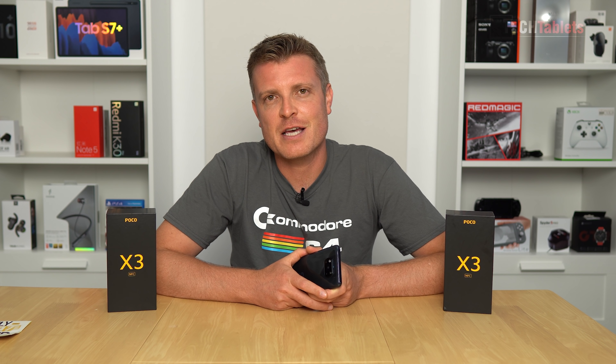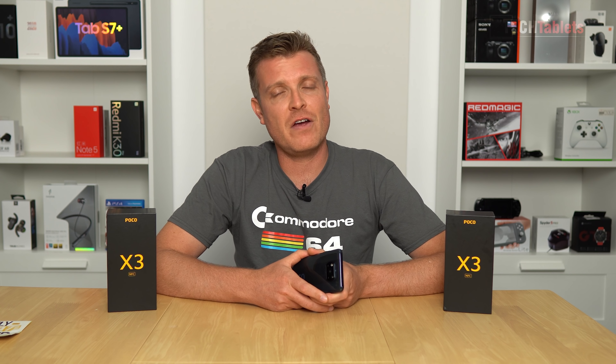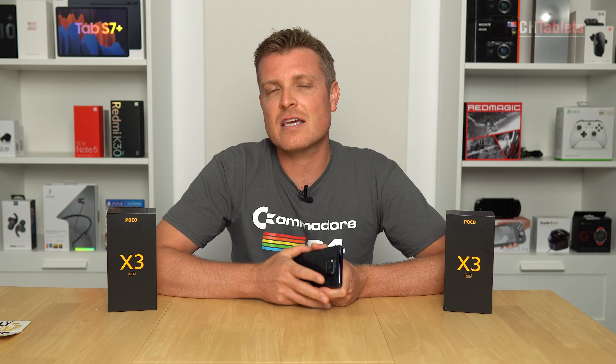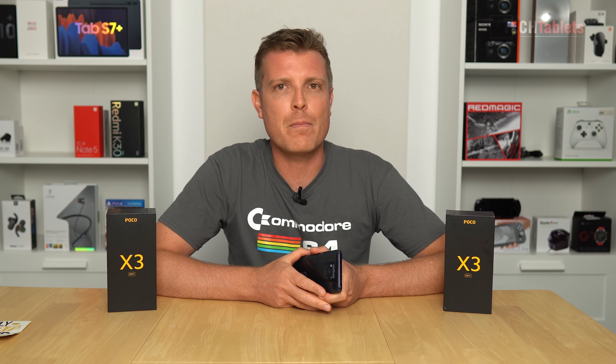Thank you so much for watching this gaming review. Check out my in-depth full detailed review which covers charging time, battery life, and various other tests - that's up here. The camera comparison is also available, and down in the description is the link to enter the giveaway to win your very own Poco X3 NFC.